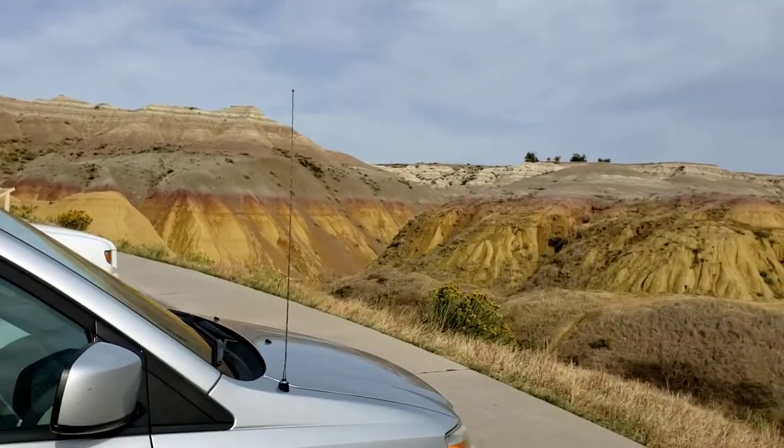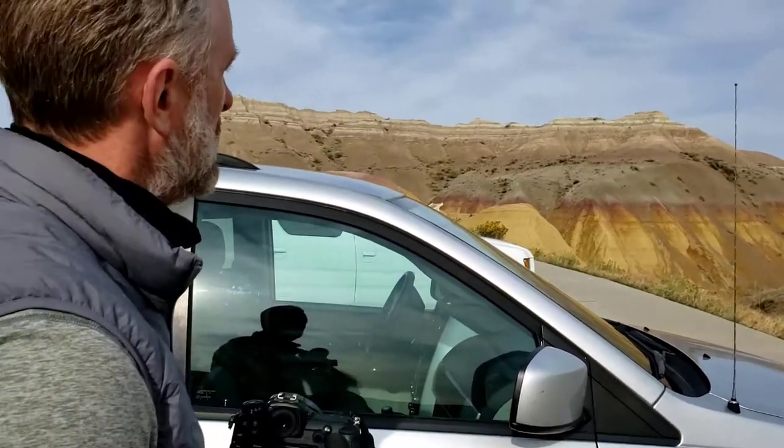I may photograph it with that yellow shrubbery there, or we're going to climb down and shoot that way with the blue sky in the background.